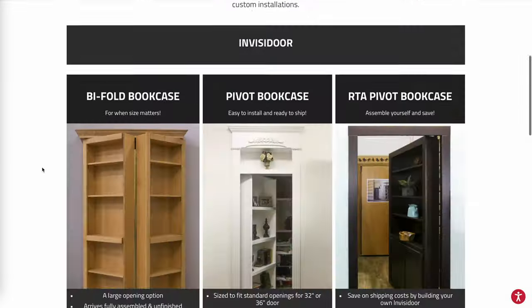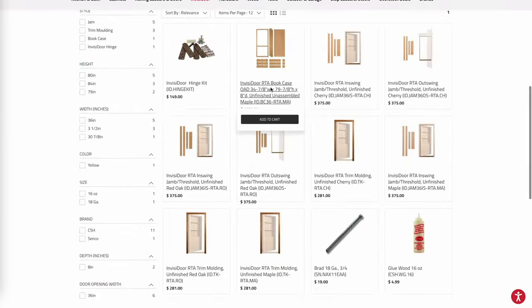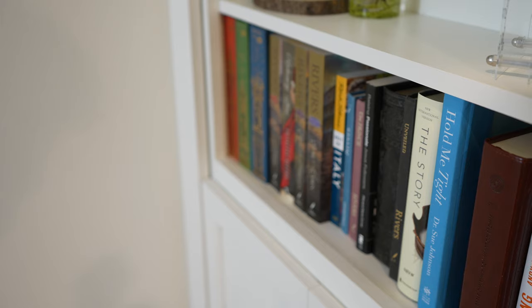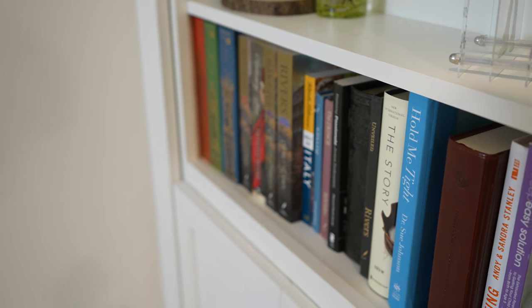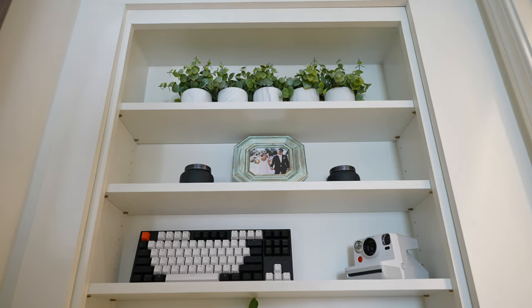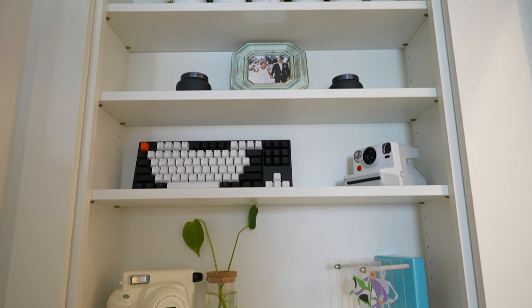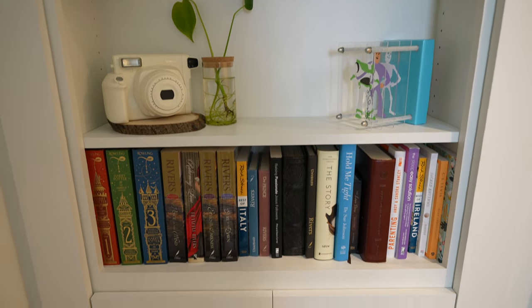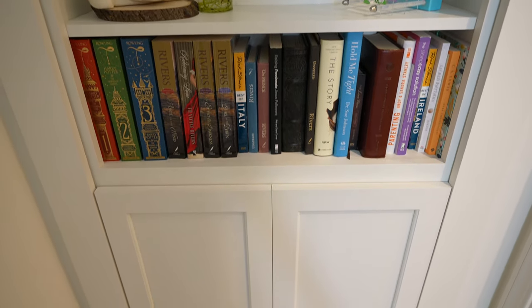Some things I love about the Invisidor are the fact that they're so customizable. I'm able to put these shelves wherever I want, at whatever height I want. I made it so that my shelves go right above my books so you can't even tell which one of these is the latch book — it looks perfect.